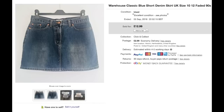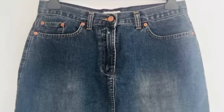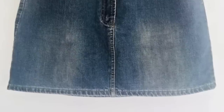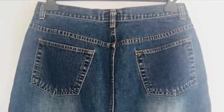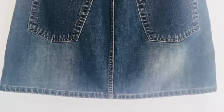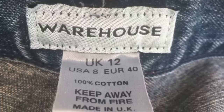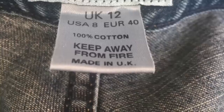I purchased this denim skirt at a boot sale in the summer, picking it up with a couple of other dresses. I asked the stall holder how much she wanted, and she said £3 on the dresses and the same for the skirt. I questioned it since these were good quality branded dresses, but she was very adamant about the skirt because it was Warehouse. I tried to get it for less, but in the end Nick was buying more things from her too, so we bundled it all together and I actually paid less for the skirt anyway.